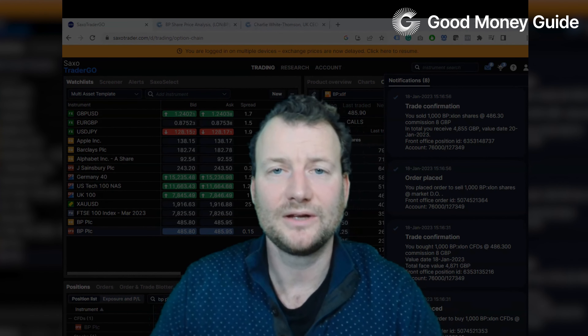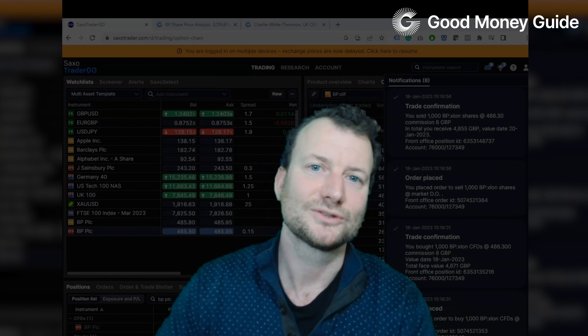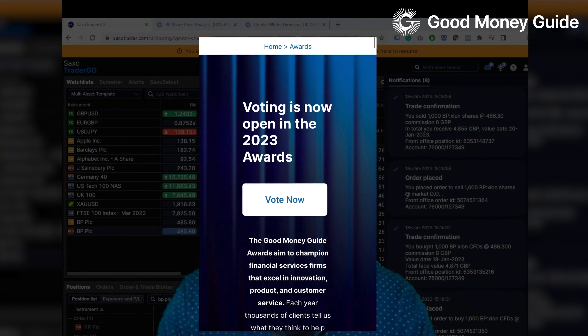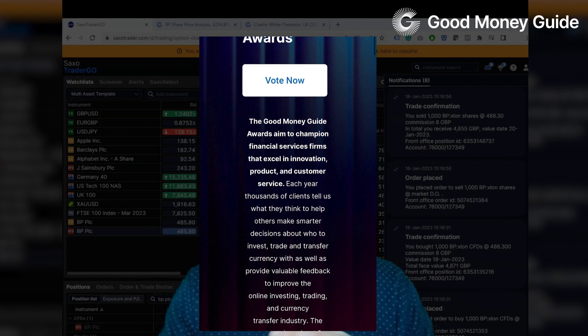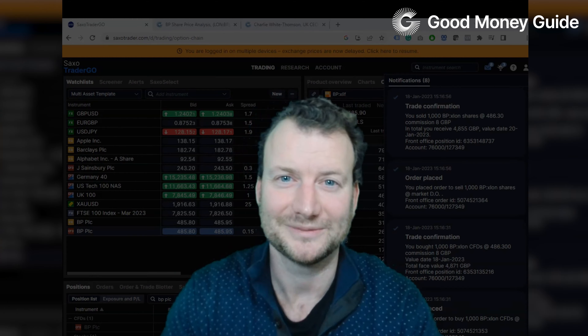So there you have it — a quick demo of Saxo Markets' trading platform. If you have used Saxo Markets in the past or you're going to use them, come back to the Good Money Guide and tell us what you think. Go to our awards survey and rank Saxo Markets relative to all their peers. Thanks for watching and we'll see you next time.